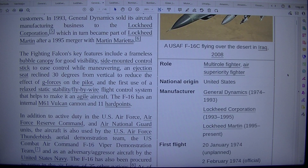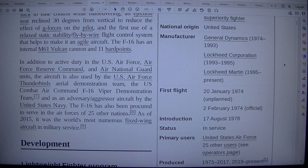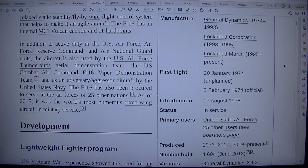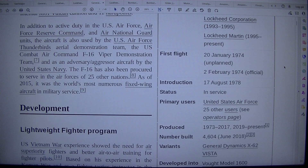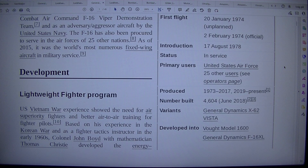1974–1993. Lockheed Corporation, 1993–1995. Lockheed Martin, 1995–present. First flight: 20 January 1974, unplanned. 2nd of February 1974, official. Introduction: 17 August 1978. Status: in service. Primary users: United States Air Force. Select 25 other users — see operators page. Produced: 1973–2017, 2019–present.